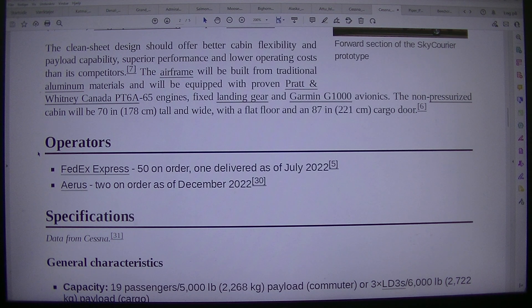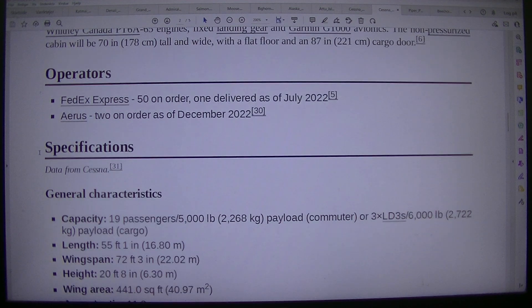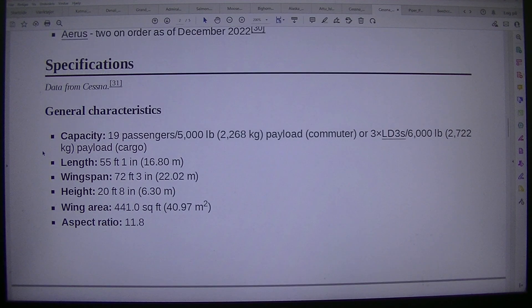Aeros, 2 on order as of December 2022. Specifications. Data from Cessna. General characteristics — capacity: 19 passengers or 5,000 pound (2,268 kilograms) payload commuter, or 3 LD3S / 6,000 pound (2,722 kilograms) payload cargo. Length: 55 feet 1 inch, 16.80 m. Wingspan: 72 feet 3 inches, 22.02 m.